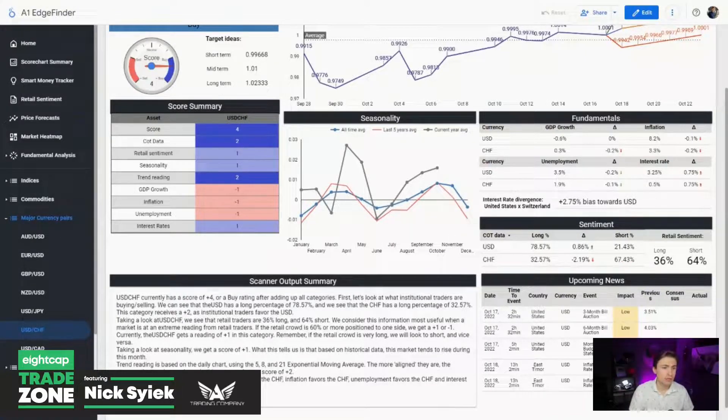If you'd like access to the Edge Finder, you can find it on our website at a1trading.com.